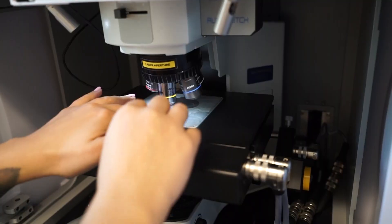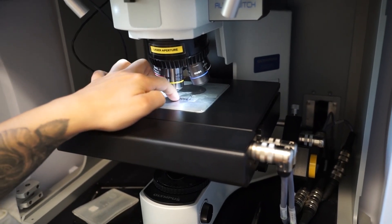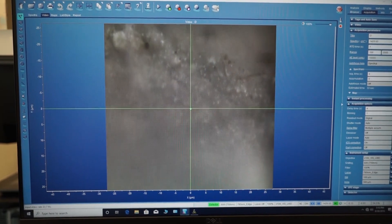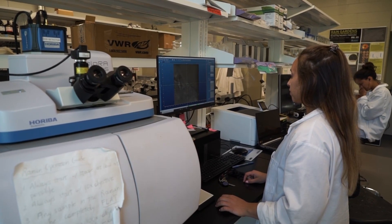So Raman spectroscopy is one of those tools. When I started building my lab and knew that we were going to be quantifying microplastics in the environment, it became clear quickly that I needed some type of instrument. The Raman in our lab is our workhorse in terms of trying to quantify the microplastics that we have in all of our samples, which allows us to quantify exposure to organisms.